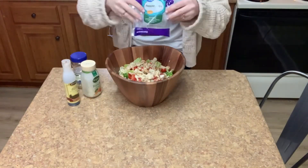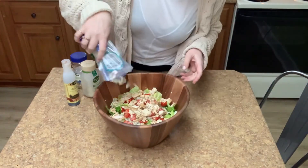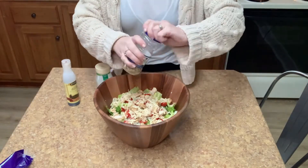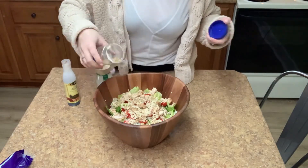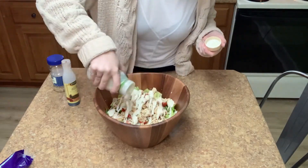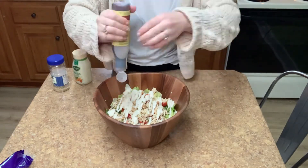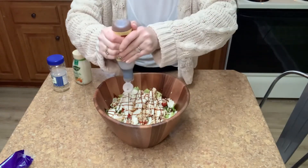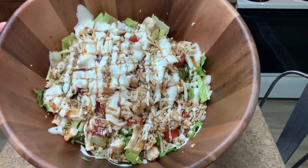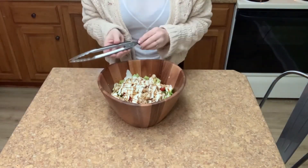Of course every salad needs a little bit of cheese, so I'm going to sprinkle on some shredded pepper jack. Then I'm going to add on my sunflower seeds — I think you can never have enough, so overdo on those for sure. And then the ranch, and last but not least the balsamic reduction, which I think you can also overdo on because it just adds so much good flavor to the salad. There we go — we have everything in the salad bowl now.